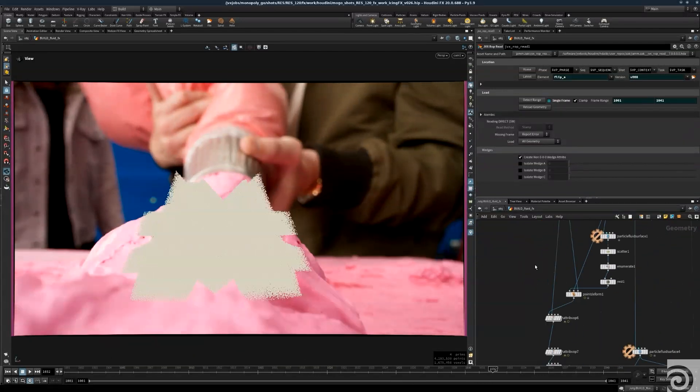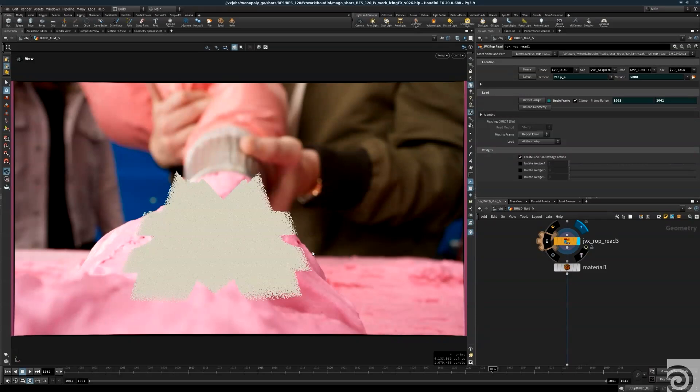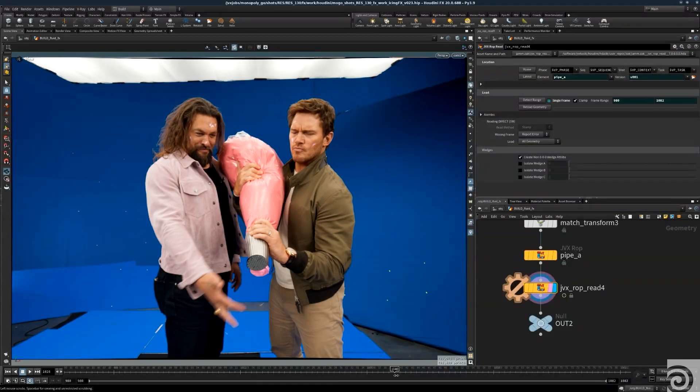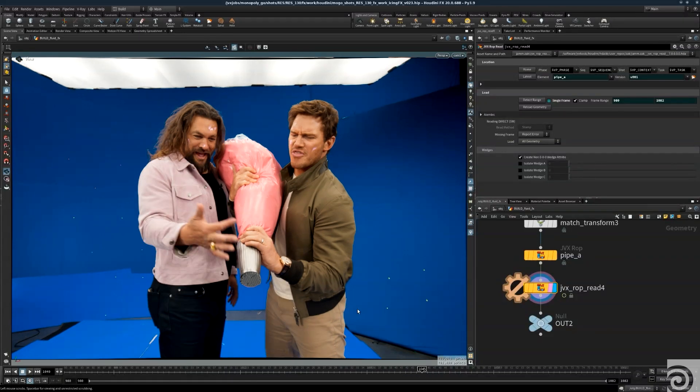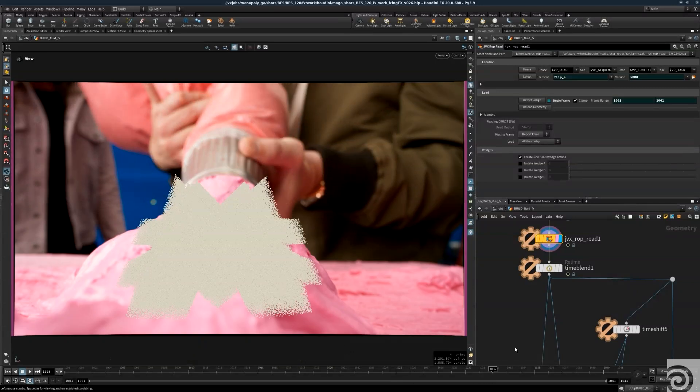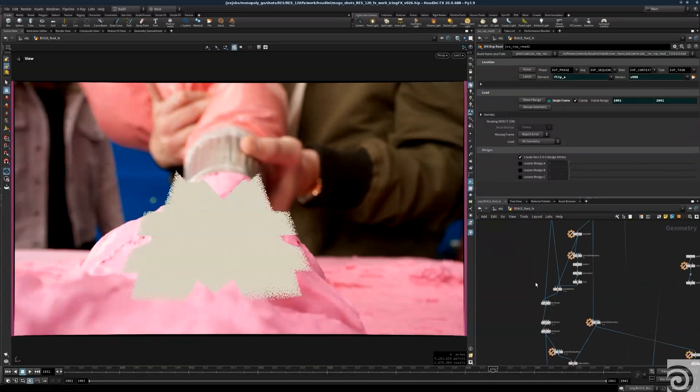The icing shot was kind of interesting because we had to art direct the look of the icing — it had to be in the shape of an M, and then it also had to be scooped up by Jason's finger. I used FLIP to simulate the icing with high viscosity and created an M-shaped mold to pull back to create the M. So it was going back and forth between procedural noise and FLIP simulation.